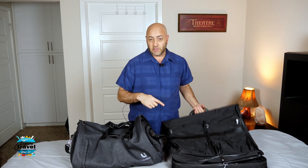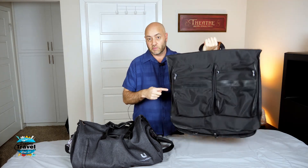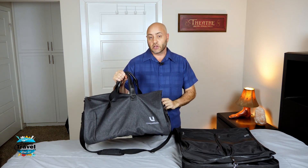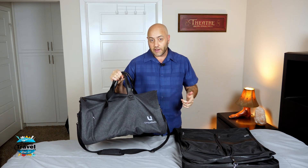When you travel and you have to carry a nice suit or dress, are you still using one of these janky garment bag things? Well, this was mine actually until recently when I got this new bag here. This is a garment bag and duffel bag all in one, and we're going to take a look at it coming up next.